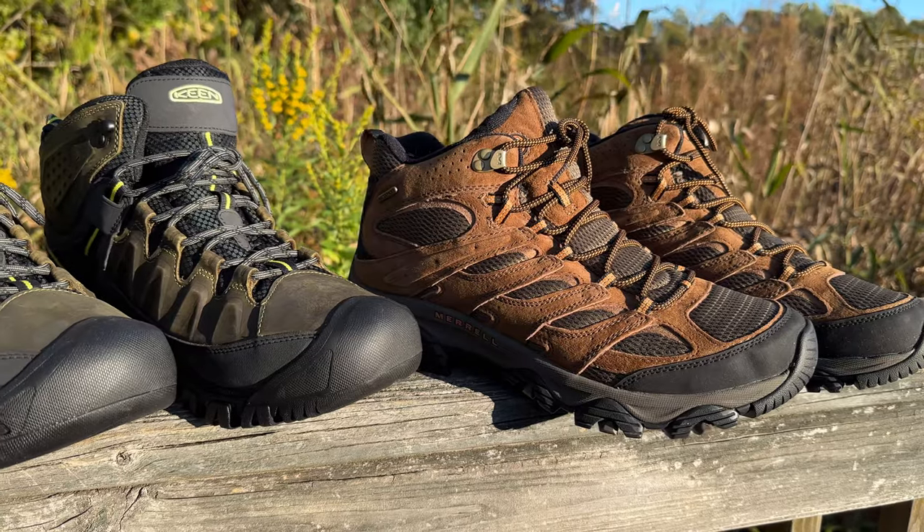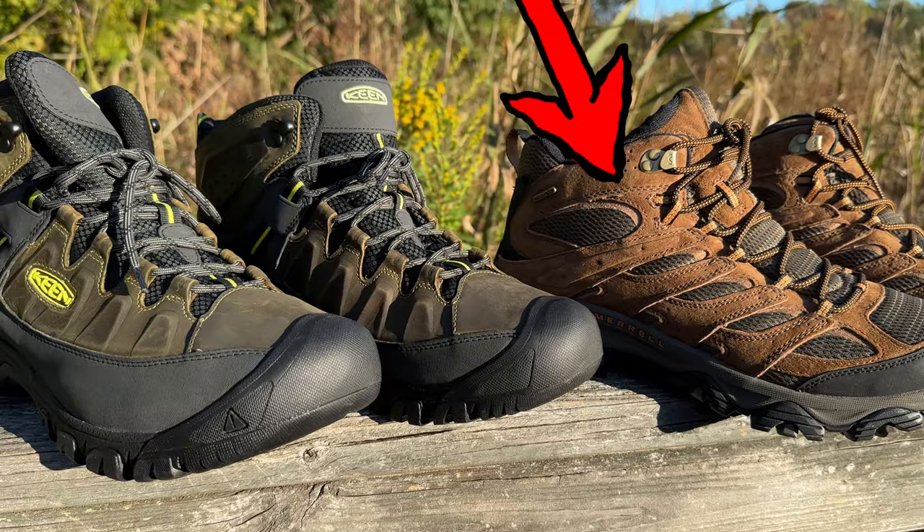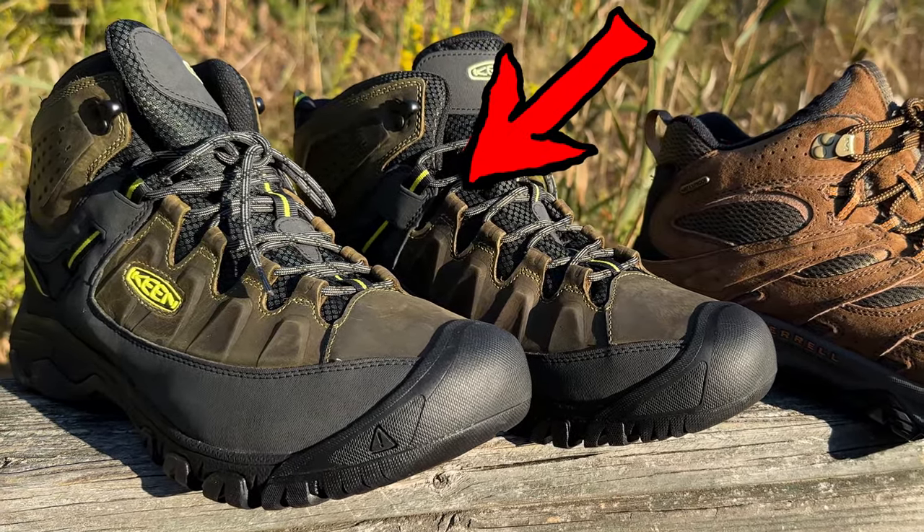This makes the Keens as a whole a lot more comfortable. So between these two, I'm going to have to go with the Keen Targhee 3 Mids. Oh, and one more thing — it's pronounced 'Targhee,' not 'Tar-gee.'